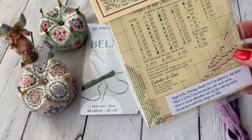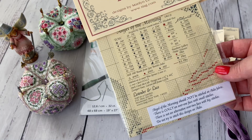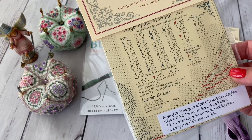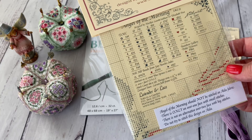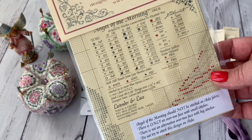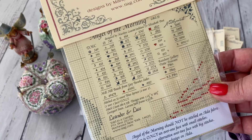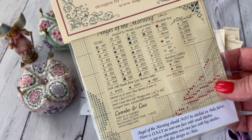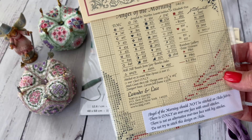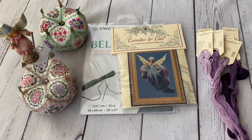Besides DMC threads — which I have a full stash of, though I order more when a specific color runs low — I also needed specialty threads. It needs Rainbow Gallery Petit Treasure PB01 and PB03, which are golds — I have those. PB11 is needed for backstitch and I haven't bought it yet; that might be the next thread I buy. There are three colors of Mill Hill beads, two of which I'm sure I have in stash — I still need to check on the third. So I didn't buy all of it, but the most important things I think I have.